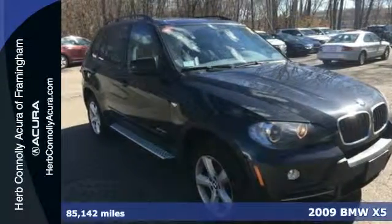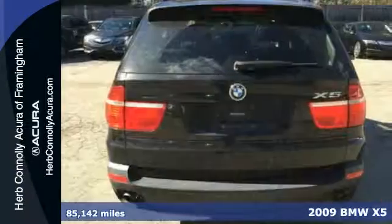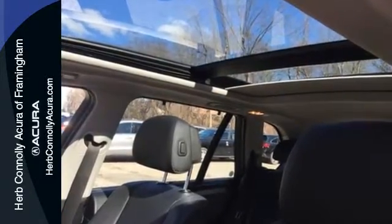It's a 2009 BMW X5. Standard amenities include a power tilt and telescopic steering wheel, front and rear adjustable headrests, wood interior trim, and a premium CD MP3 10-speaker audio system.